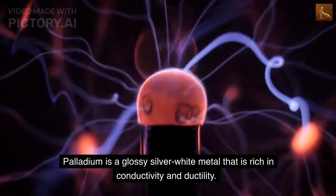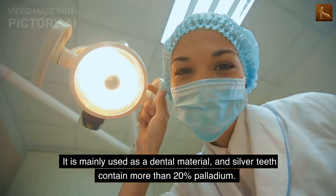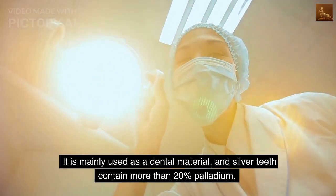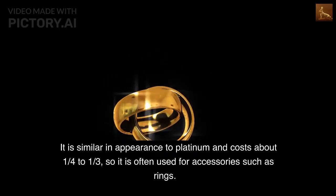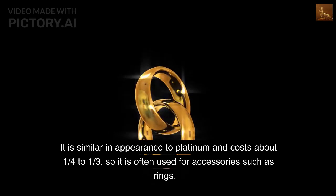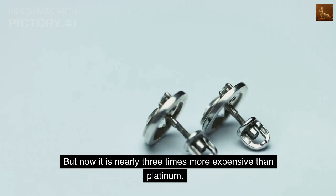Palladium is a glossy silver-white metal that is rich in conductivity and ductility. It is mainly used as a dental material, and silver teeth contain more than 20% palladium. It is similar in appearance to platinum and costs about one quarter to one third the price, so it is often used for accessories such as rings. But now it is nearly three times more expensive than platinum.